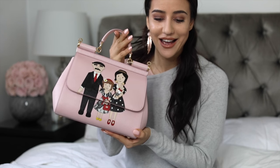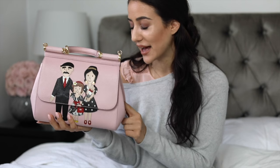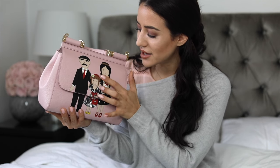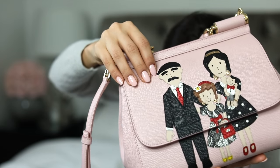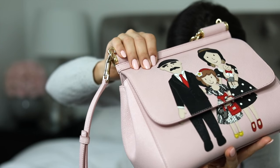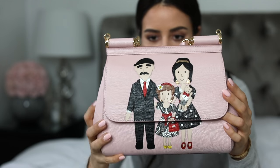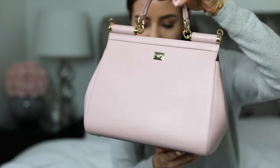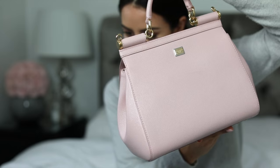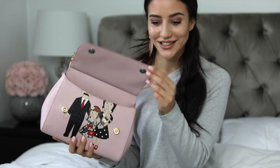I recently opted for this light pink medium-sized Sicily bag with the family print. And actually it's not just a print — it's like layered leather pieces which are making a collage. I'll obviously do the up-close shots so that you guys can see it as well. It's basically like a 3D effect and I am obsessed. I think there is nothing more beautiful than this bag. At the back it's absolutely plain but in the front there's the family print, and as you open the bag the print kind of continues.